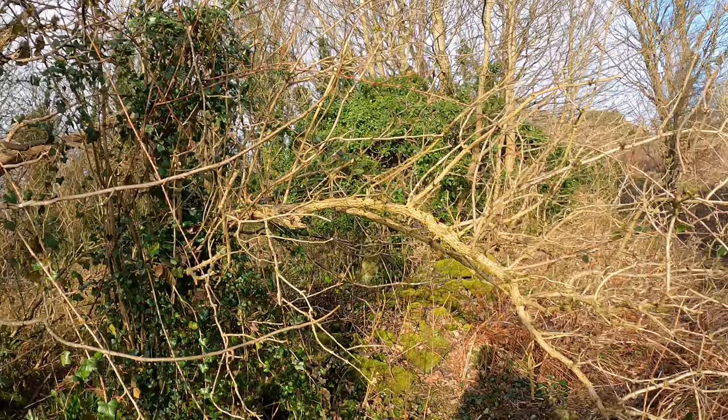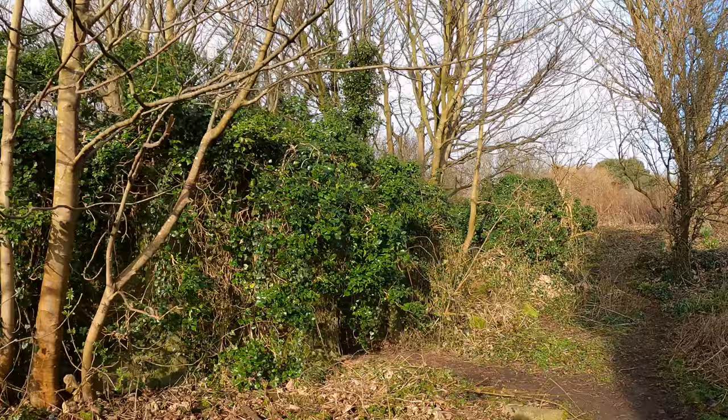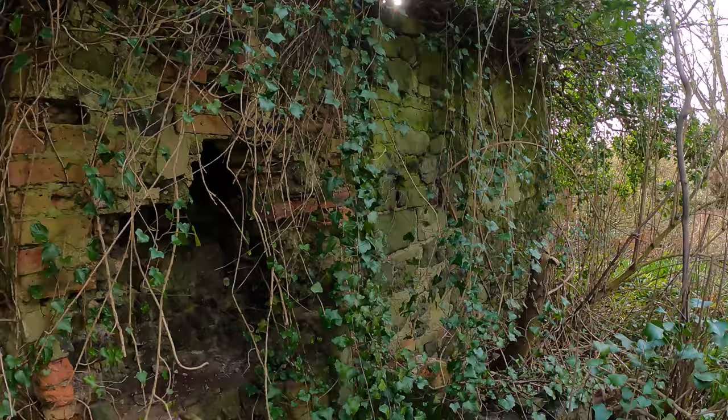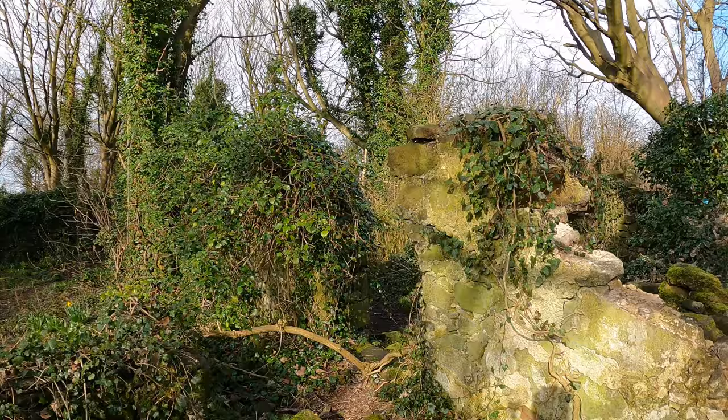Coming through the trees, there are the remains of a wee cottage. This was in use as a holiday cottage until about 1904 and was owned by Lord Rosebery. There's the old doorway — let's go inside. There's a wee wall, an old fireplace or stove of some kind. It's quite a decent size — there are multiple rooms, a doorway here, a wall going right along there. God, it's a big place.